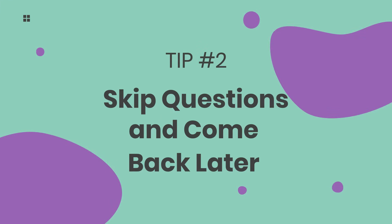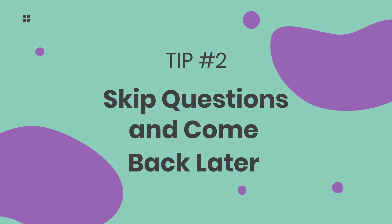Number 2: Skip questions and come back later. The Matrigma test allows you to skip questions and return to them later, a feature not many psychometric tests have. Take advantage of that possibility and set yourself a time limit, after which you leave the question unanswered and return to it later. With some practice, you will know what the time limit should be.